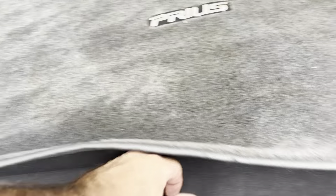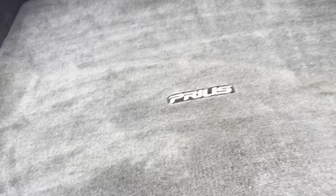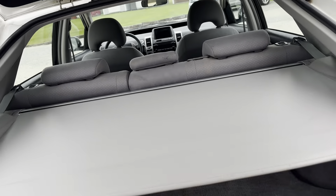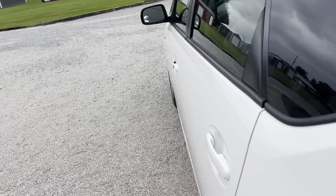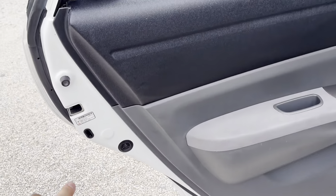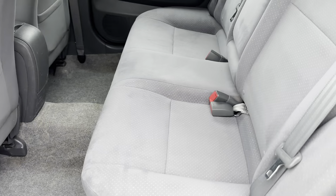Rear corner — nothing to note. Bumper cover has a couple little rock chips here and a little scratch right here. Of course, getting your stuff in and out the back, there's a scratch here and a couple little chips. Same over here on the bumper cover on the bottom side — a little scratch. The rim has a little bit of scratching inside right there. Tires are probably the same all the way around. Rear quarter — nothing to note.